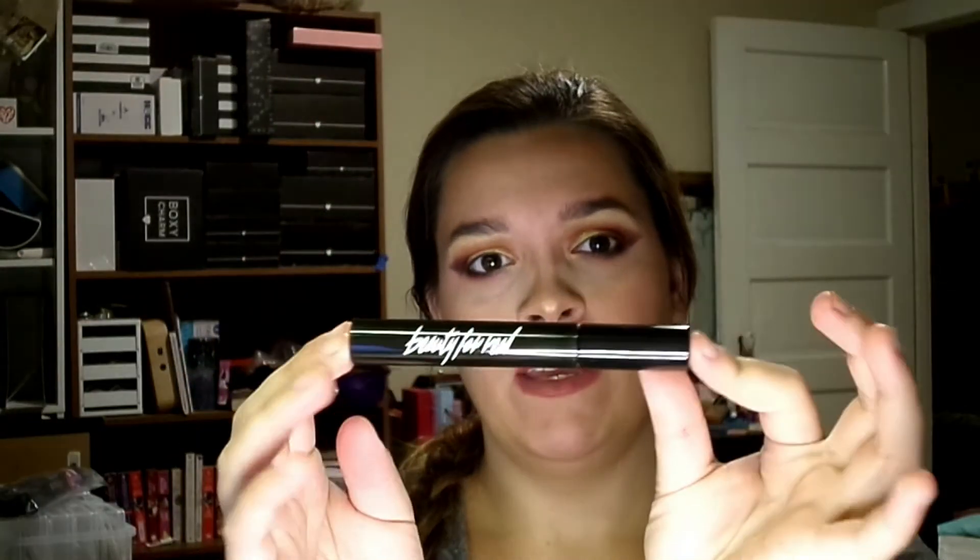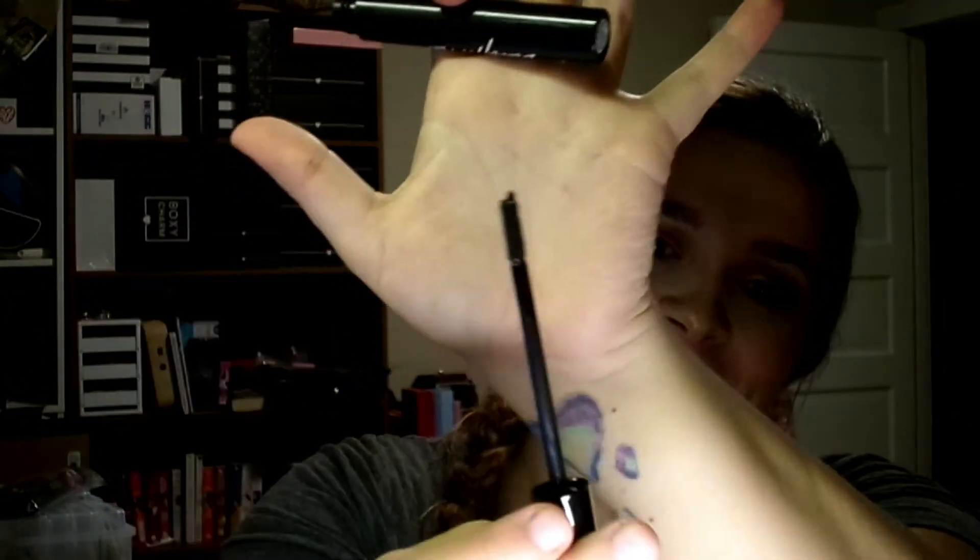My third item is by Beauty for Real — it's their Just Black High-Def Defining Mascara. Plain black packaging, and honestly it feels really cheap to me. Look at that wand — it's like a straight stick with spikes on it. I feel like it would clump really bad on my lashes, and I'm more about lengthening than defining. So I'm probably going to pass on this one — it'll definitely go to my sister.